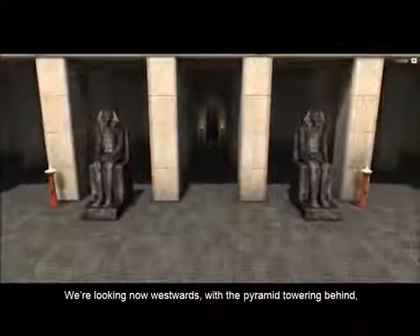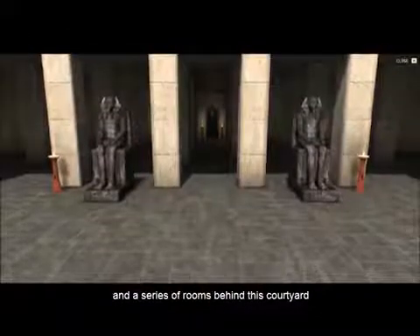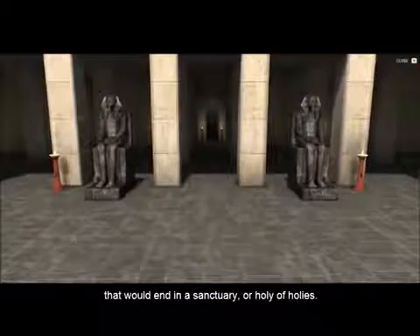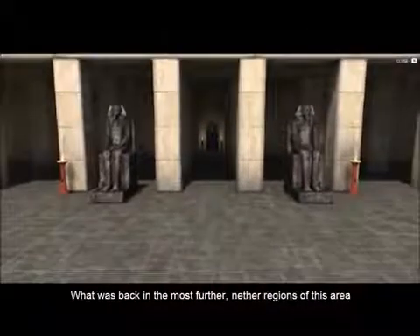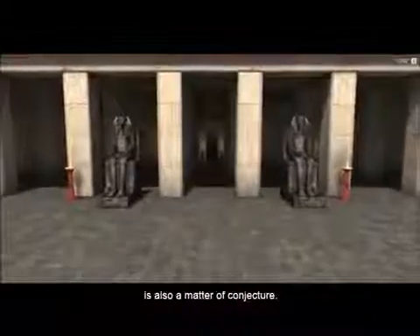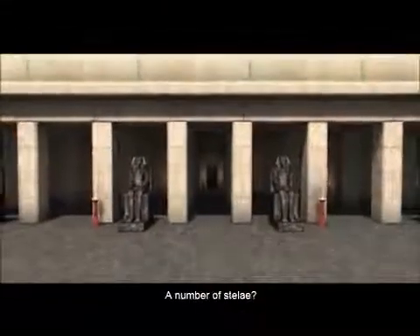We're looking now westwards with the pyramid towering behind, and a series of rooms behind this courtyard that would end in a sanctuary or Holy of Holies. What was back in the most further nether regions of this area is also a matter of conjecture — a statue of the king? A false door? A number of stele?